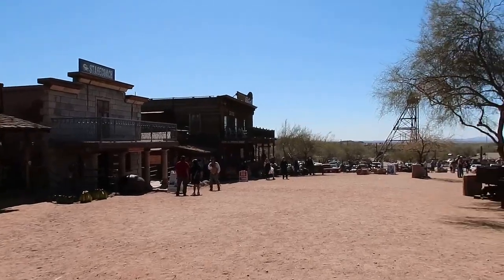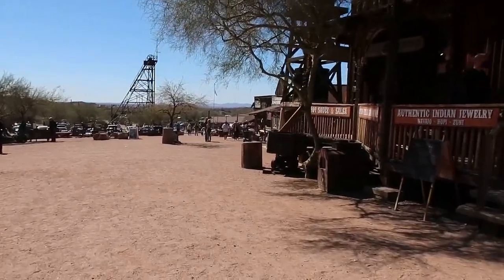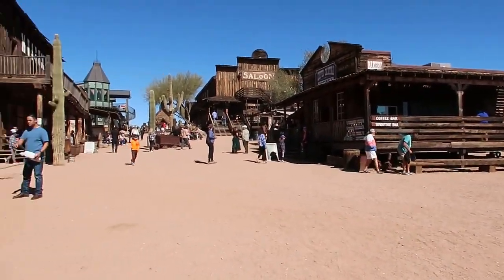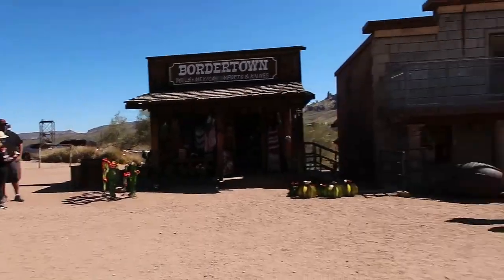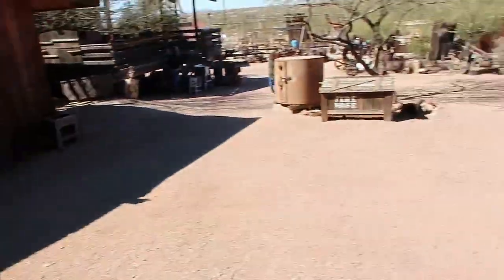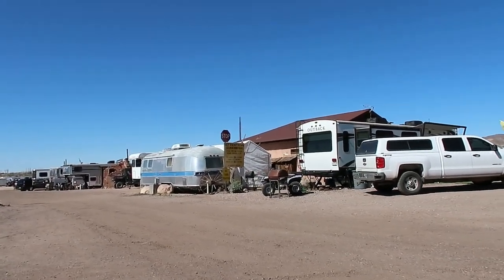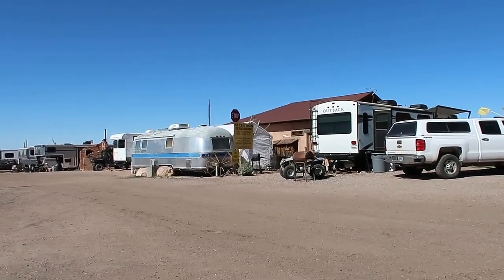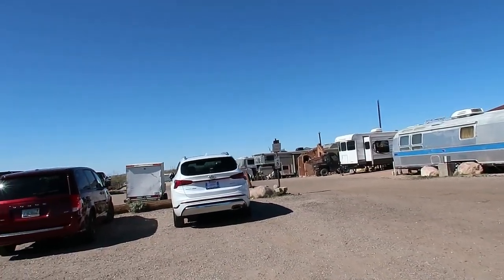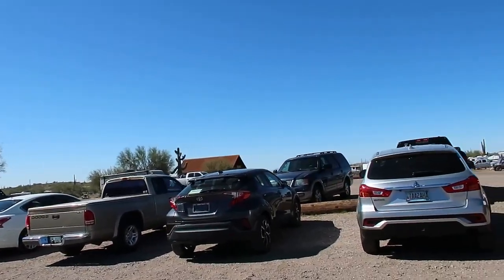Somebody I just walked by said everyone's just kind of standing around — and now that I look, that's entirely true. Interesting. It's a neat little place though. I didn't notice this before but they allow camping: dry camping $20 a night, hookup sites $30 a night, no generators after 9 o'clock. So that's kind of neat. You just have to check in before you pick a spot. Might be kind of cool to stay out here sometime.